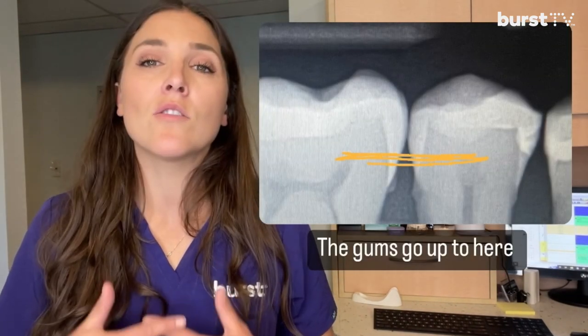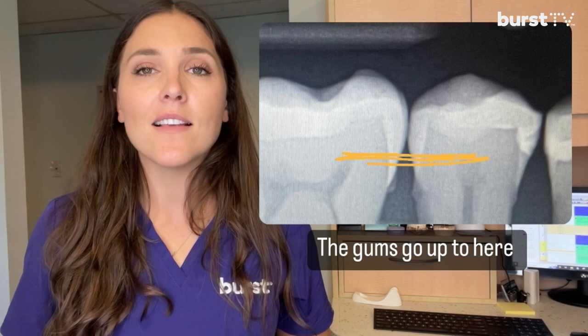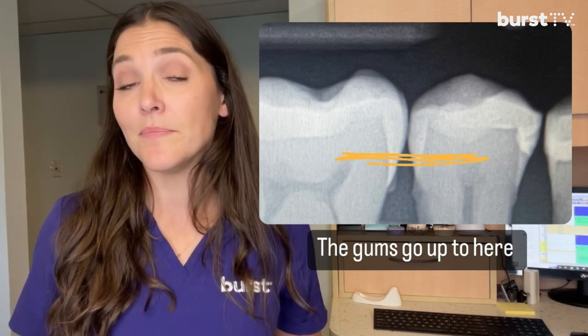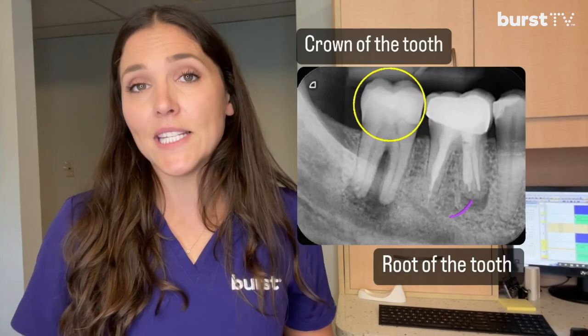This is an x-ray of the same patient a year later. You can see most of that buildup in between the teeth is gone, but there's one area that still has some buildup left behind. As a hygienist, this is so important for me to see, as this buildup is hiding below the gum line and not visible when we're doing a clinical exam.